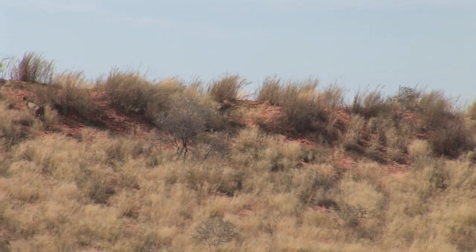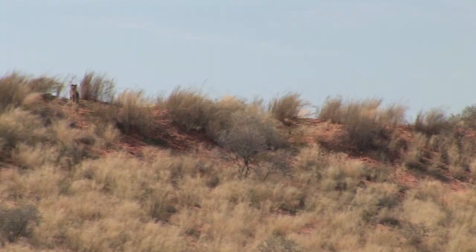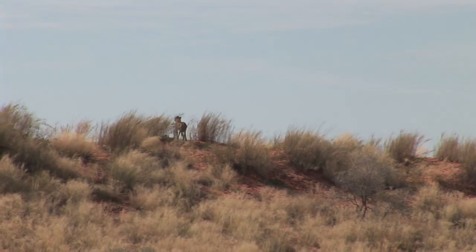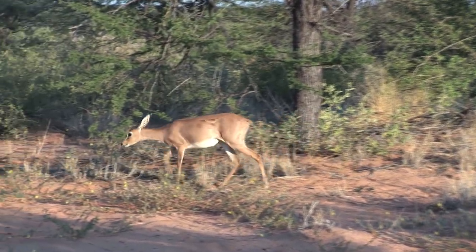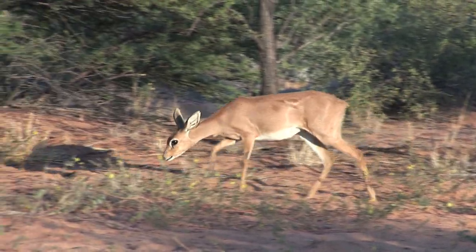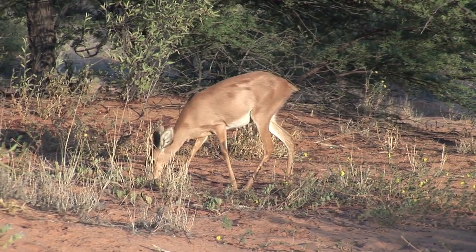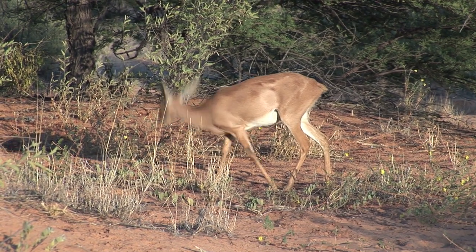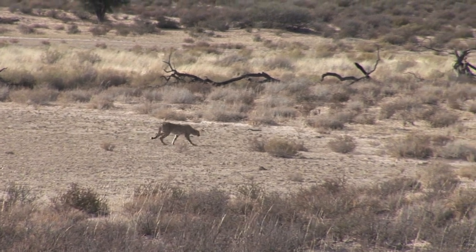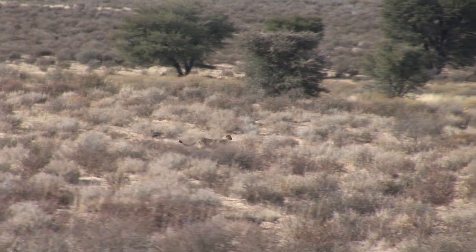Cheetahs hunt frequently in the dunes, but springboks are seldom found there because of the scarcity of their preferred food types. In the dunes, the graceful steenbok is the cheetah's most sought-after prey. They most commonly live as solitary animals but may occasionally be spotted in pairs. The success rate of two or more cheetahs hunting a steenbok is high despite the speed and agility of these small antelope. Single cheetahs are much less successful.